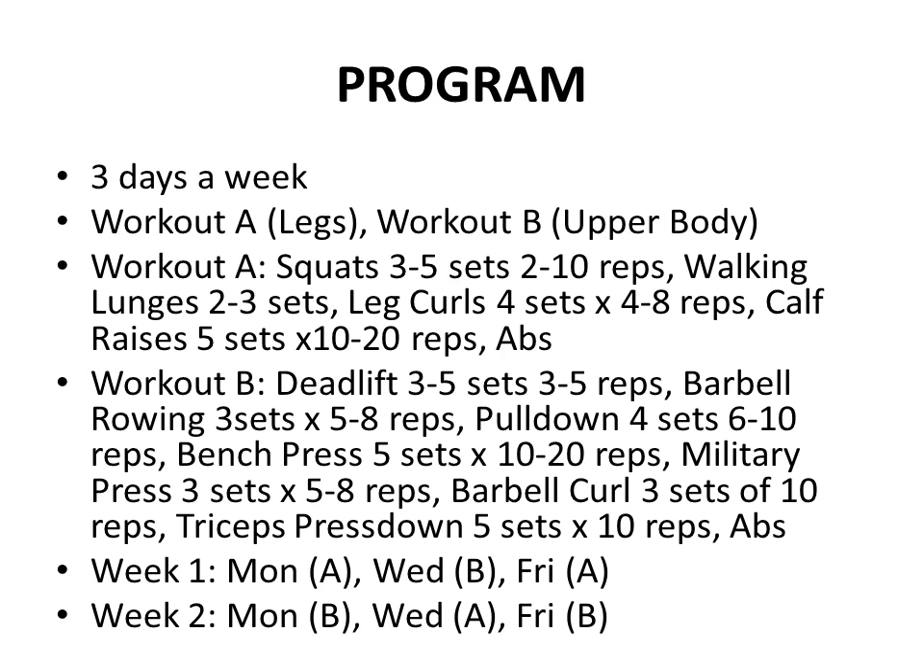The way I alternated this program: in the first week I would train Monday Workout A, rest Tuesday, Wednesday Workout B, rest Thursday, Friday Workout A — then alternate the second week with Monday Workout B, Wednesday Workout A, and Friday Workout B. I'm almost 40 years old, so splitting legs and upper body with a rest day in between works for me. Of course, if you were younger with a greater recovery rate, you could probably get away with working out four days a week, doing legs and upper body on two consecutive days with a rest day in between.